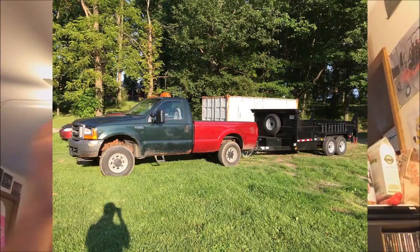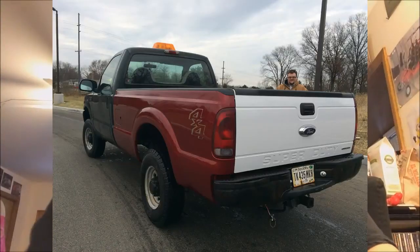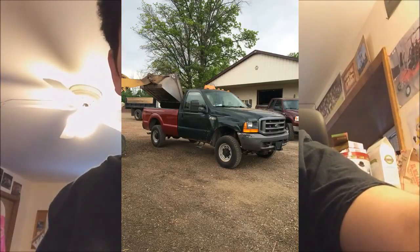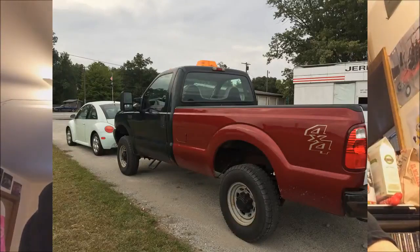Late September we decided that we needed to get the bed painted on the green truck because it was still red at the time and looked kind of ridiculous. We had the white tailgate, so we were just gonna get that painted. A friend of my dad's knew a guy who did paint out of a small shop. We were aware of him for a while but never approached him, but we found out he was slow at that time so we went over there and met him. The plan was just to have the bed and the tailgate sprayed to match, and I believe we were talking like four hundred dollars.